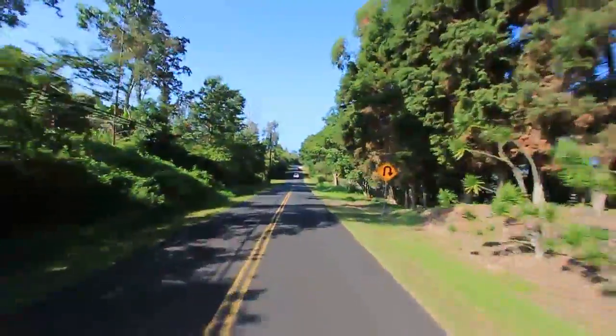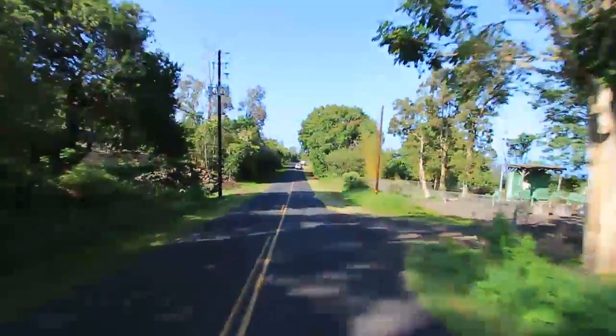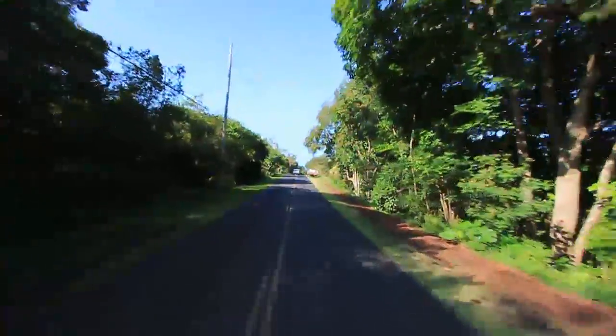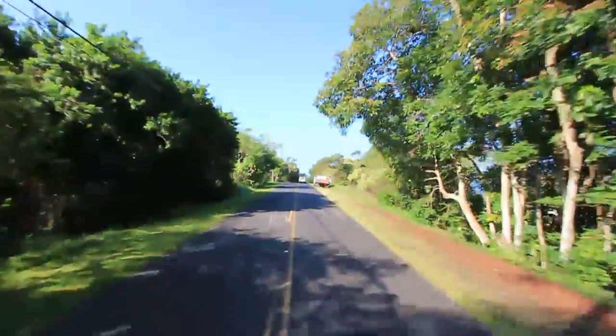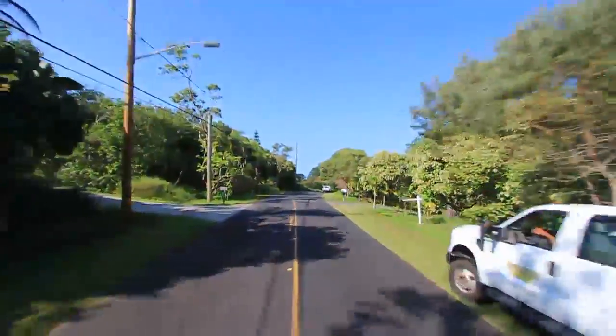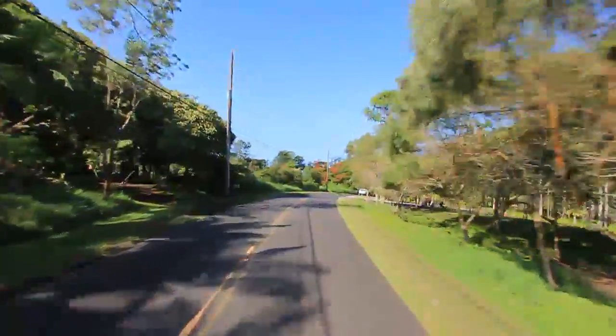Coming up on the right, we're going to see a County of Hawaii Water Department pumping station. These pumping stations include large tanks that hold the water at an elevation above each of the lots so that there's constant water pressure to each of the lots. We've passed several of them along the tour, but most of them are screened with landscaping, so we didn't see them.